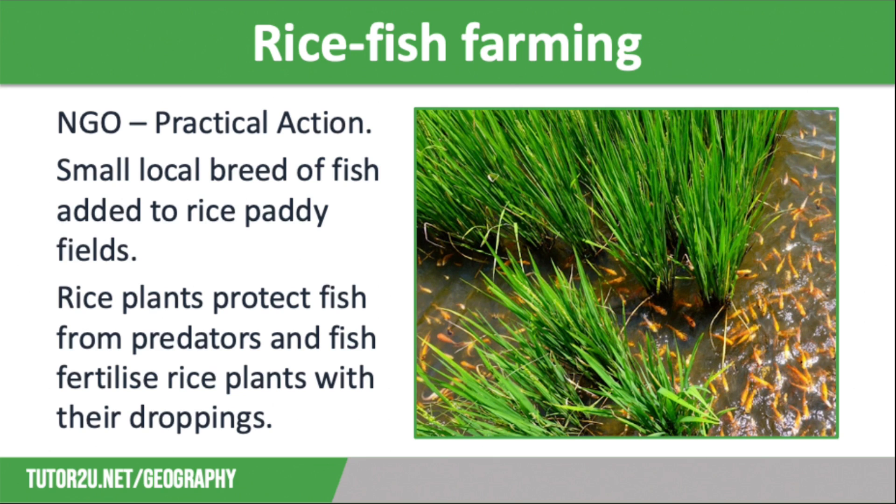As a result, Charity Practical Action has stepped in to support the farmers in increasing their income and improving the diet of local people. This has been achieved through the introduction of rice fish culture, a small-scale type of agriculture.